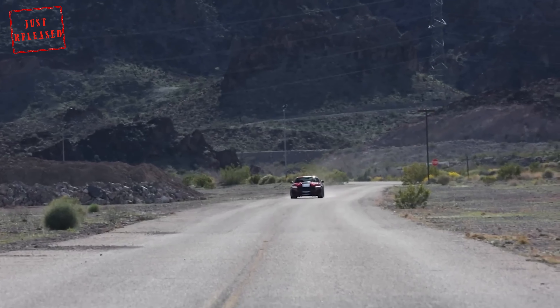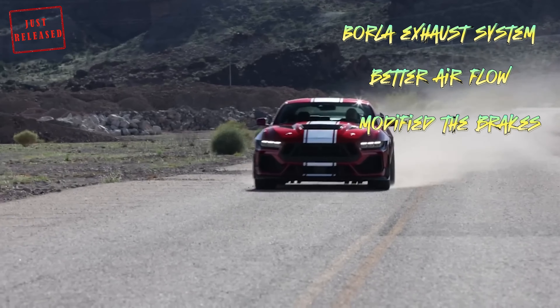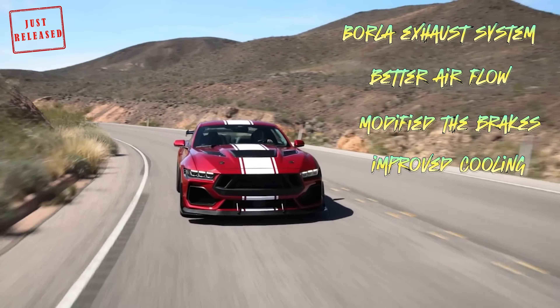Shelby has also added a Borla exhaust system for better airflow, modified the brakes for shorter stopping distances, and improved cooling to keep it all working lap after lap.